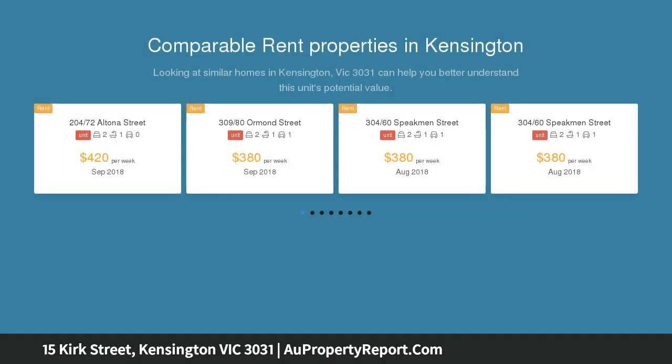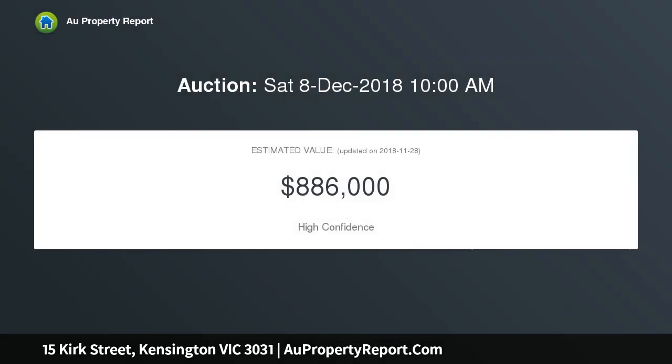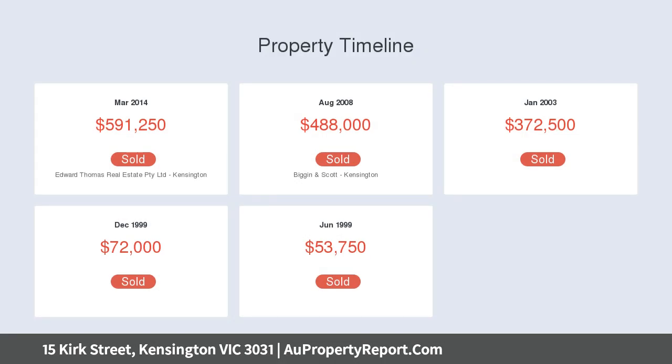Quality inclusions and easy access to the area's key attractions. Impressive interior highlights include two spacious bedrooms — an extra large master with private balcony — central bathroom and additional powder room with second WC. Add to this a granite bench kitchen with tiled splashbacks and stainless steel appliances.